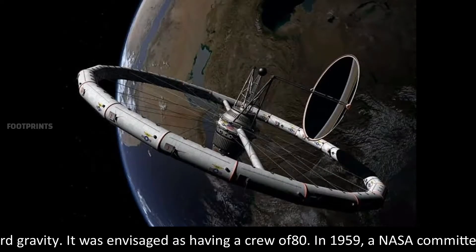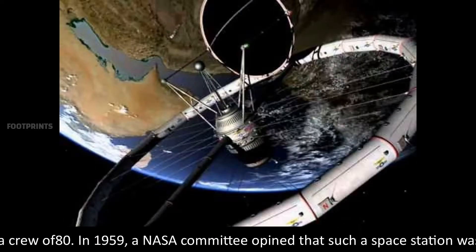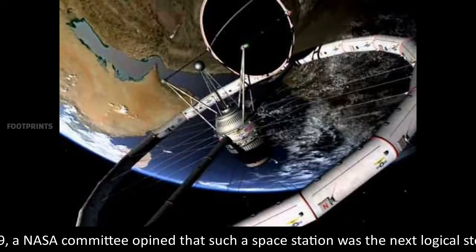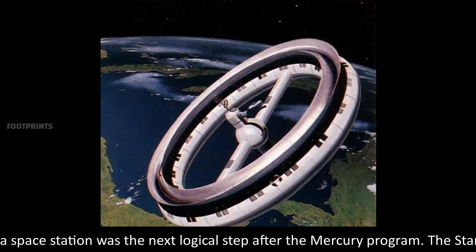The three-deck wheel would revolve at 3 RPM to provide artificial one-third gravity, and was envisaged as having a crew of 80. In 1959, a NASA committee opined that such a space station was the next logical step after the Mercury program.